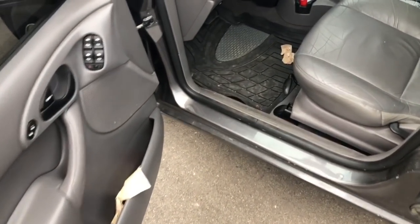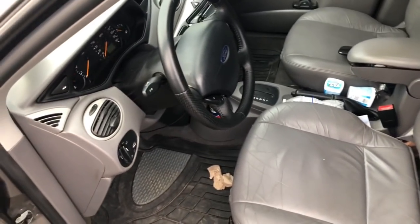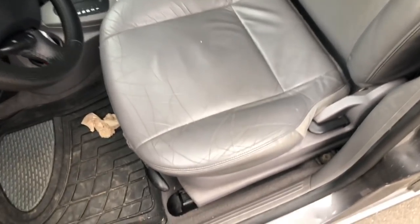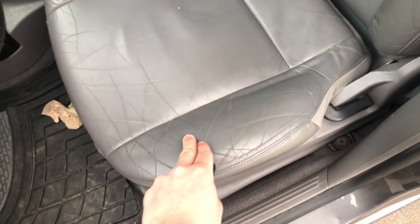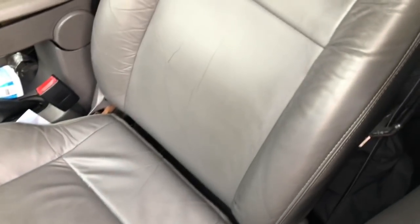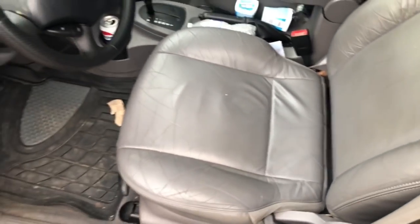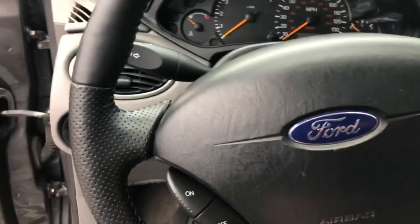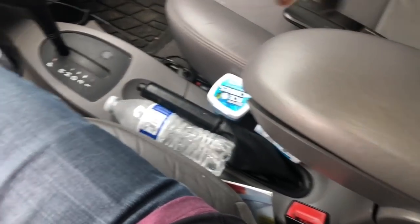Coming over to the interior — if you remember, it was really dirty on the last video. I had to take a toothbrush and scrub everything. There was a lot of dirt in the seats; even on camera you can still see some. I pretty much scrubbed the entire interior with a toothbrush and some Scrubbing Bubbles because it just wasn't the cleanest. Especially this center console armrest — it was absolutely gross.